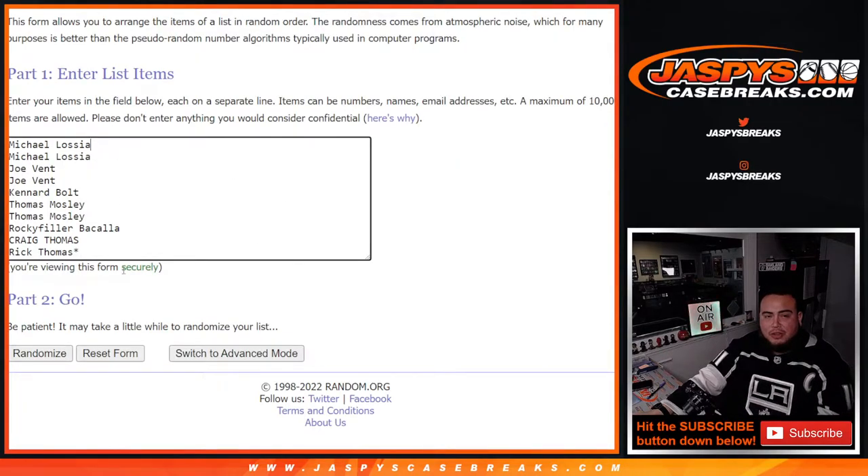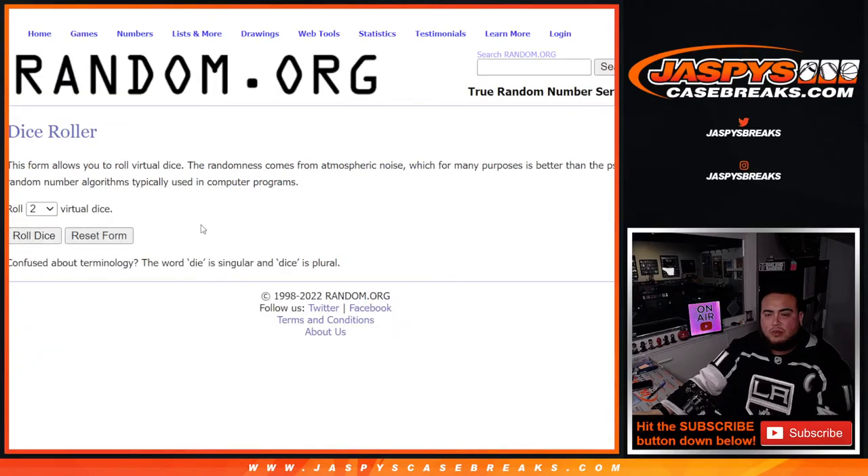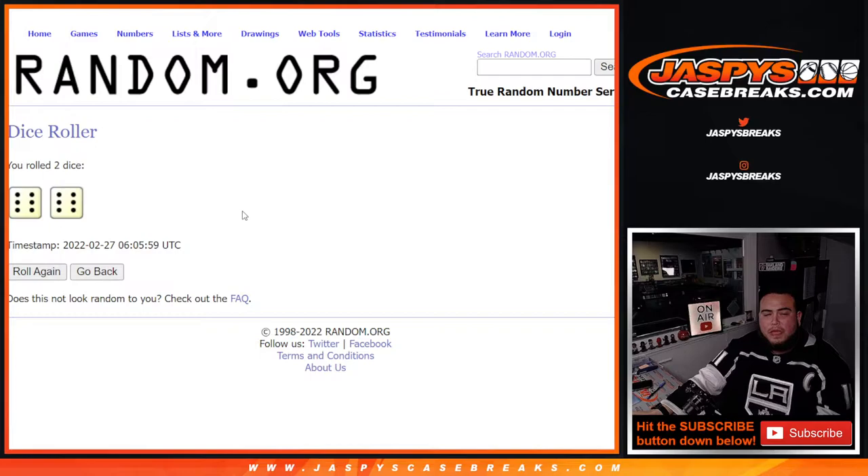Dice roller. Michael, done a rick. Zero through nine — roll it. Full 12, god damn. I hate when I have to do full 12s.